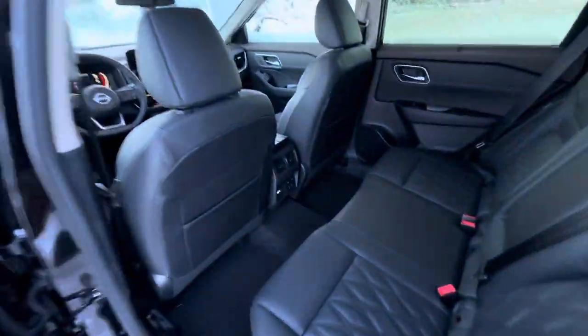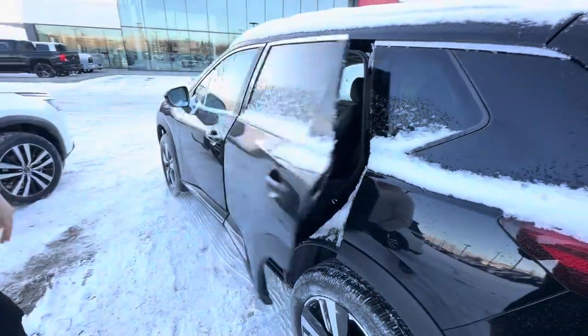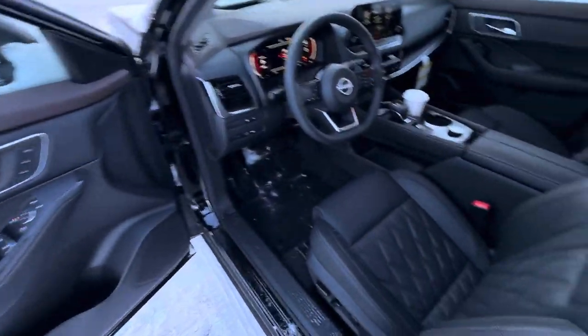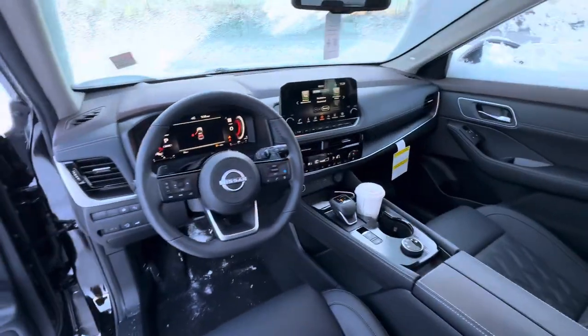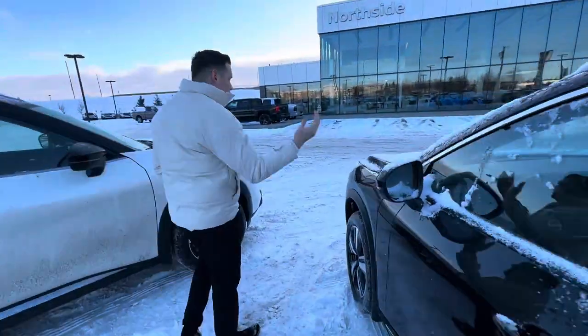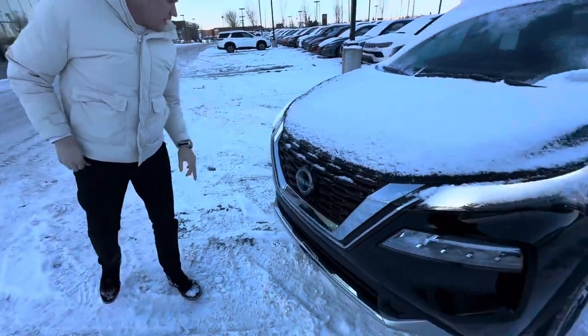Heated seats for the back seats and climate control settings as well. Keyless entry, blind spot detection system, power windows, power mirrors, heated seats, memory seating, digital display, and a panoramic sunroof on this one. At the front, you do get the same safety features as the Pathfinder with the Nissan Safety Shield, and you also get LED daytime running lights.